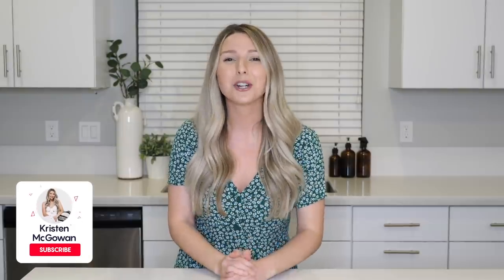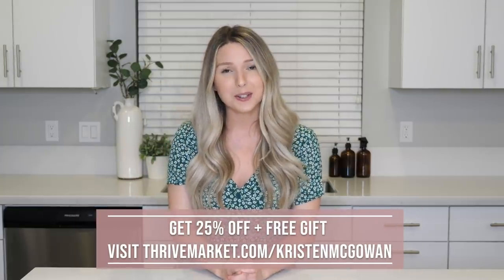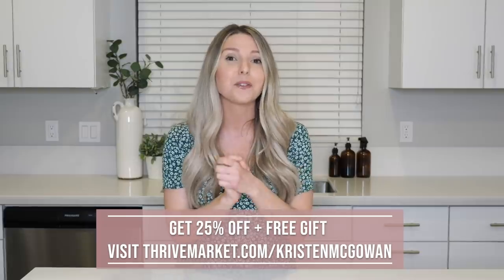Hey everyone, welcome back to my channel. My name is Kristen and today I'm going to be sharing with you 10 space-saving kitchen organization ideas that will absolutely maximize the space that you're in. If you're looking for ways to maximize your cupboards, drawers, pantry, fridge, or even underneath your sink, I've got you covered today. I want to give a huge thank you to Thrive Market for sponsoring today's video — visit thrivemarket.com/KristenMcGowan to get 25% off your first order and a free gift.